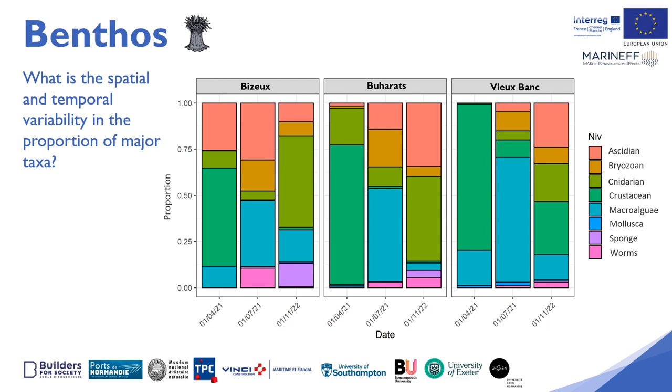This figure shows the taxonomic diversification over time within the three sites, but also this notion of replacement and therefore of succession of colonisation between the different taxa.